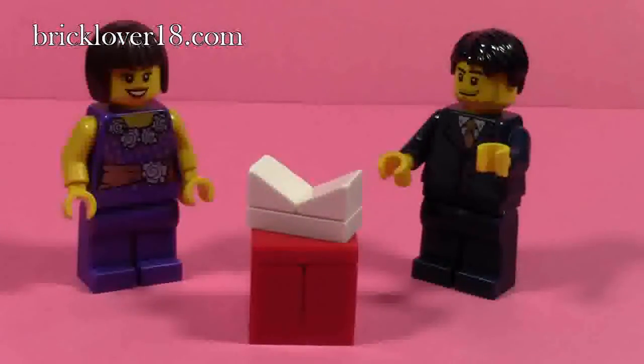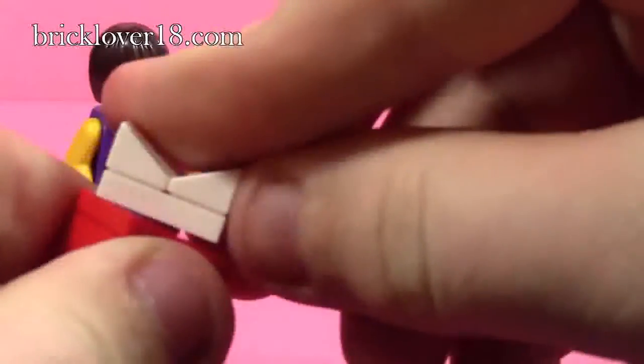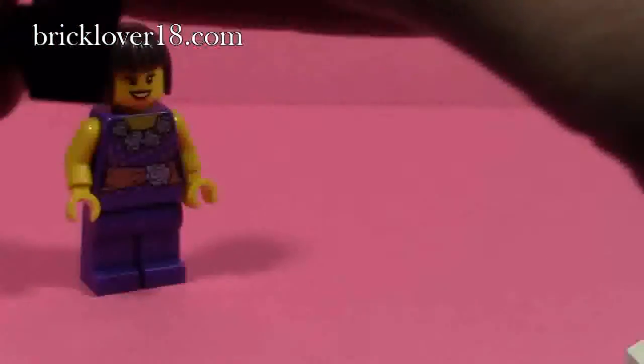Now, before we get into the actual holiday scene, we have this present box. The lid comes right off and there's a bow on top. Inside, there's actually a little compartment to hold a wedding ring, because the guy is proposing to the girl.